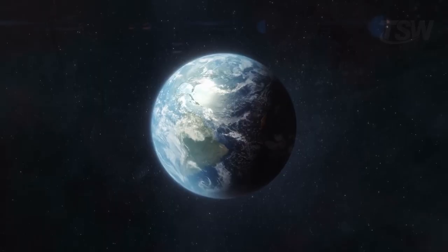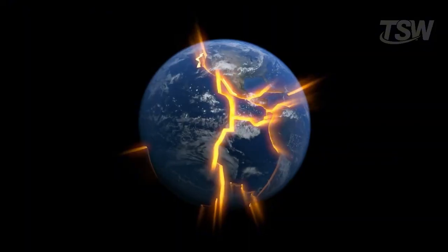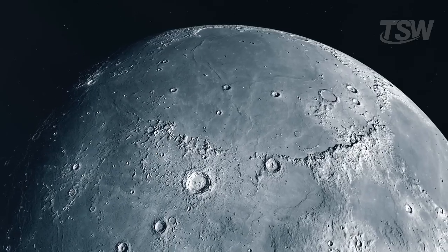Unlike Earth, which shakes, groans, and reshapes itself with earthquakes, volcanoes, and tectonic plate movements, the Moon lives in relative silence.